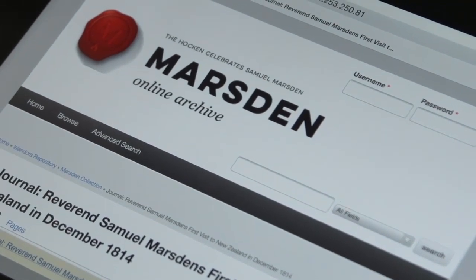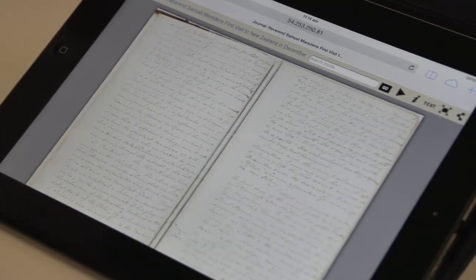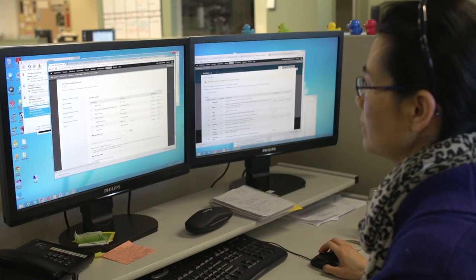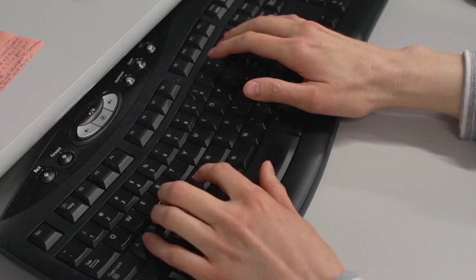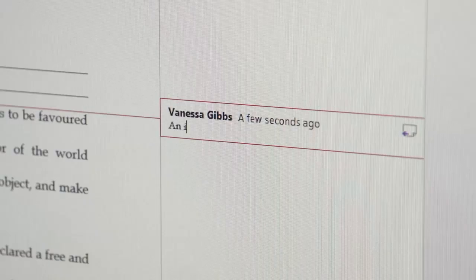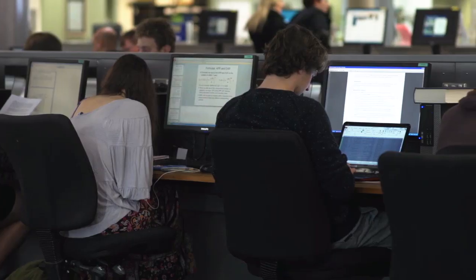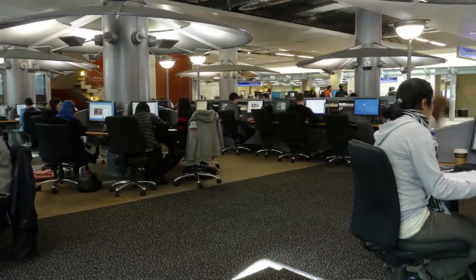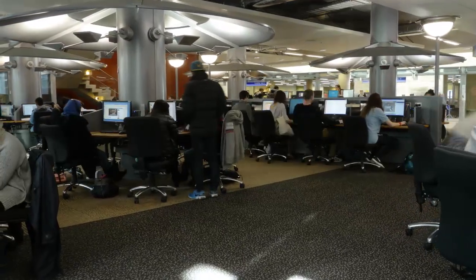Now that the first iteration of the site is online, the pressure has eased slightly. However, there is still a lot of potential for the Marsden Online Archive to evolve. We want to provide a digital humanities researcher space for the archive's users. Additional functionality is being planned — for example, a collaborative workspace that allows academics to contribute to the scholarly conversation and share comments and annotations of different transcripts. The University of Otago Library is committed to continuing to develop functionality that could be applied to this archive and others like it in the future.